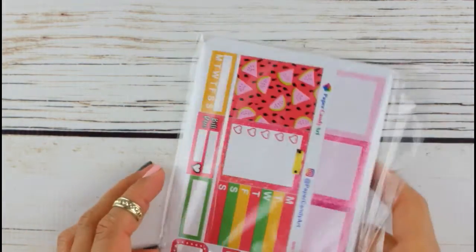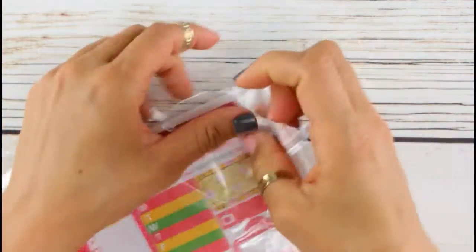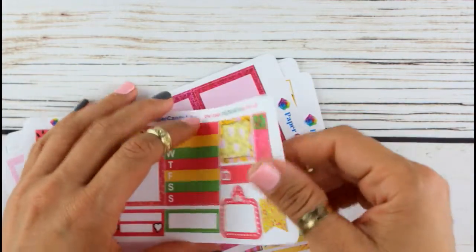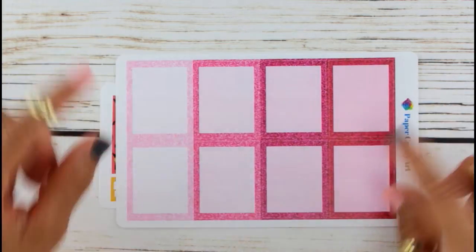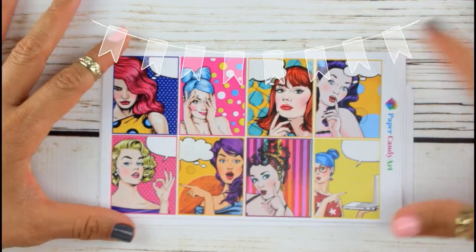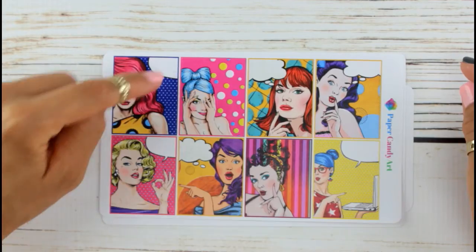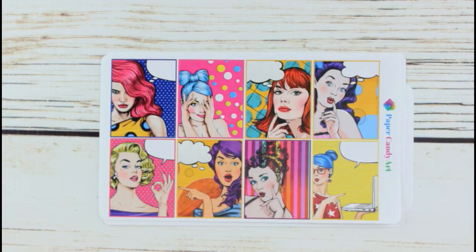These are from a shop called Paper Candy Art. What pulled my attention was the color of the stickers — they're mattes and I'm a matte girl. This is glitter full boxes. This pop art is what caught my attention — how unique and girly and colorful and creative — because I will be writing in these little speech bubbles right here. They're all my favorites! How creative, right? Look at these boxes.